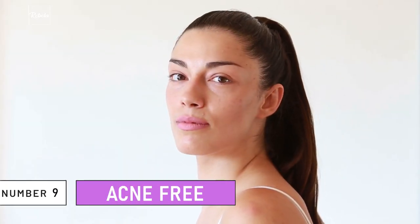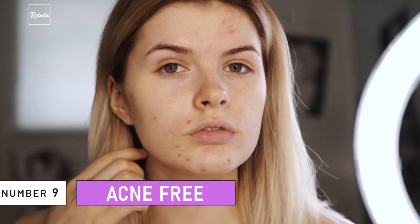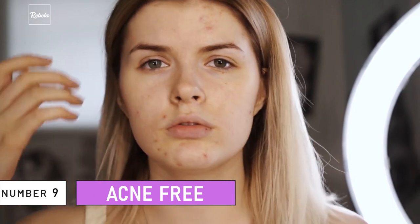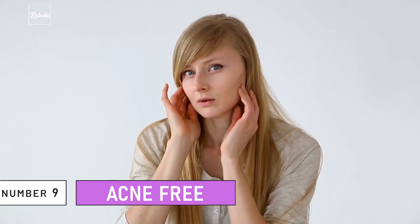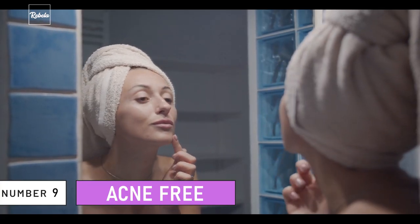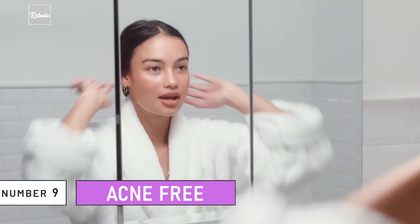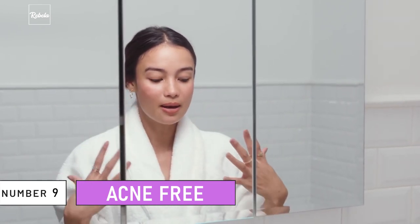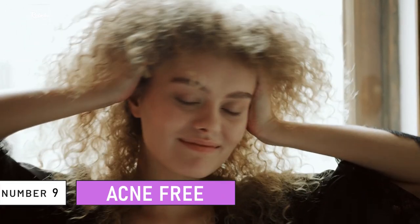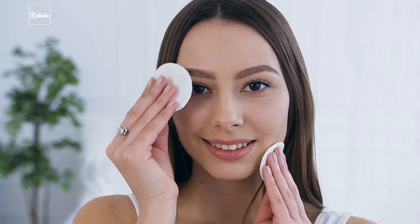Number 9: Acne Free. Acne can be a sign that your skin is upset. Not only that, but it can also show you the state of your health. Acne may appear here and there if you have loads of toxins inside your body. It occurs when your pores are clogged with dead skin cells, oils, and sometimes dirt. Clear skin is everybody's dream. If you have acne-free skin, rest assured that you're most likely already living a good lifestyle. Having acne-free skin can make you look fresher and also boost your confidence level. Don't forget to wash your face at least two times a day, especially if you're very active and sweat a lot.